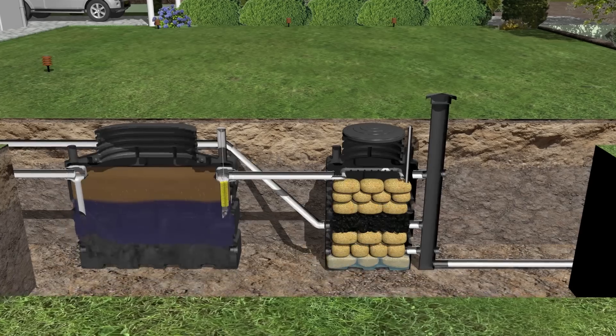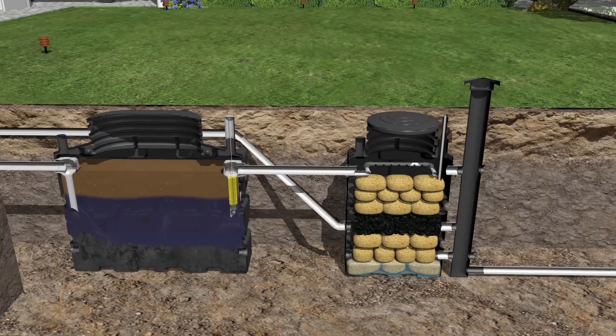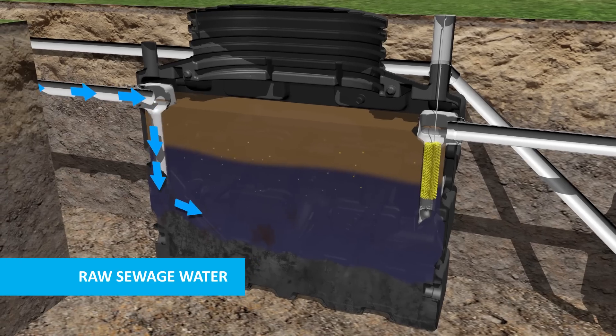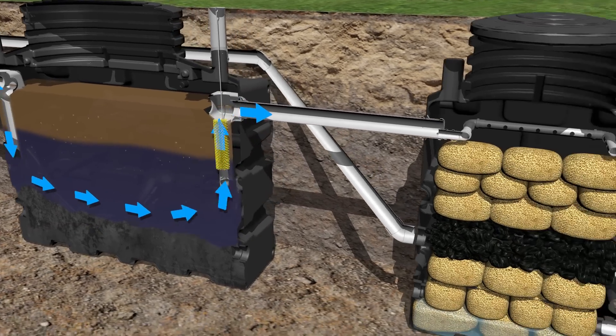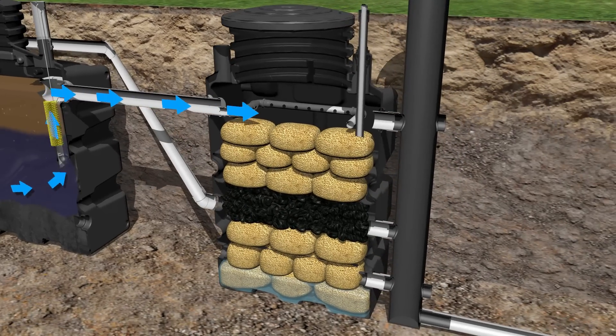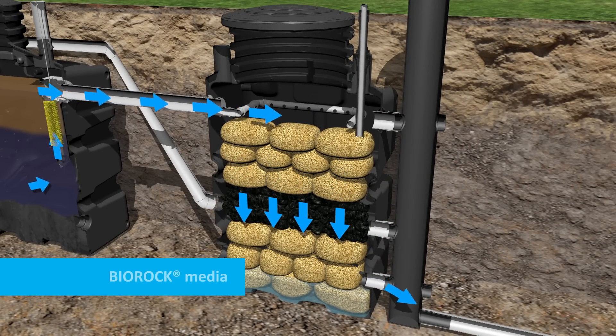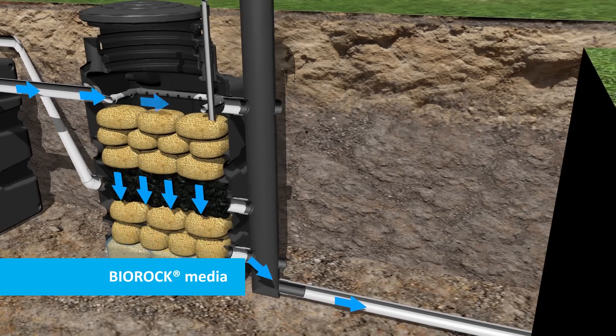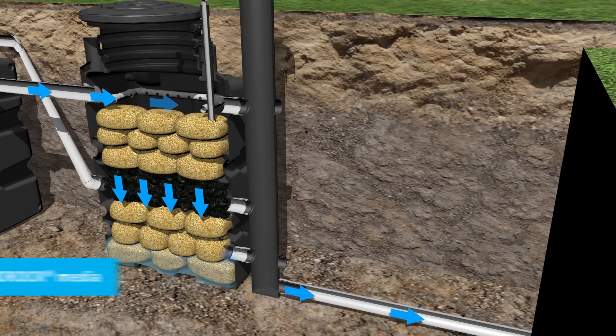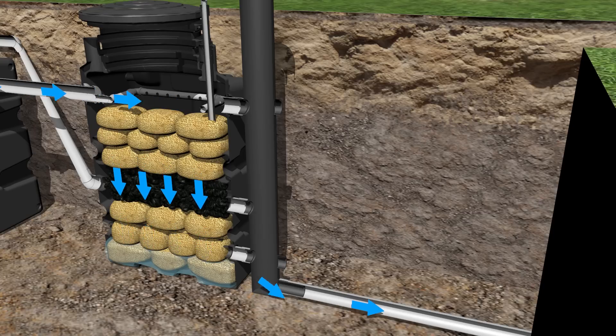Initially, the raw sewage enters the primary tank to provide separation and breakdown of organic solids. The sewage then passes through an effluent filter, followed by an aerobic digestion process. The BioRock media is an excellent carrier material for bacteria and also acts as a tertiary filter — unique in sewage treatment because most other systems do not have multiple treatments in one unit.